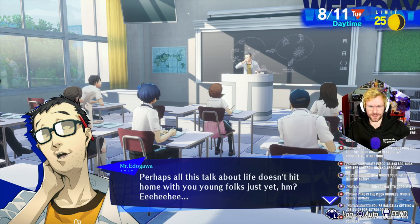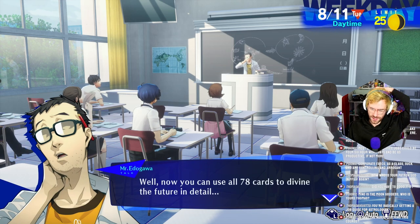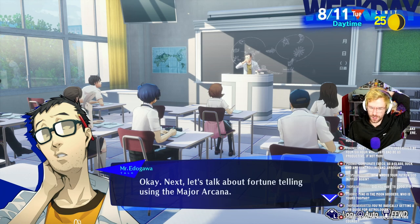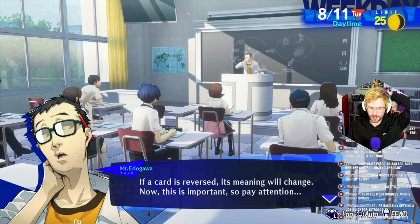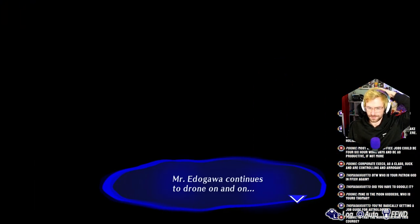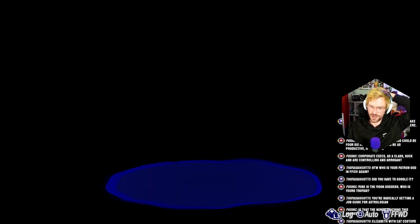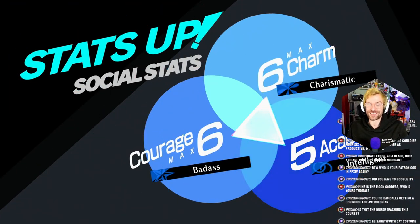Perhaps all this talk about life doesn't hit home with you young folks just yet? You can use all 78 cards to divine the future in detail, but most people only use the 22 Major Arcana. Let's talk about fortune telling. Using the Major Arcana, first you'll need to shuffle the cards. If a card is reversed, its meaning will change. Mr. Itogawa continues to drone on and on. Despite the summer heat, I managed to pay attention to his lecture. Elizabeth with the cat costume — that was amazing!